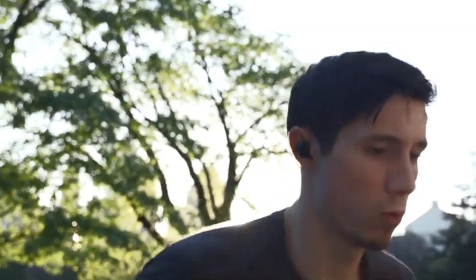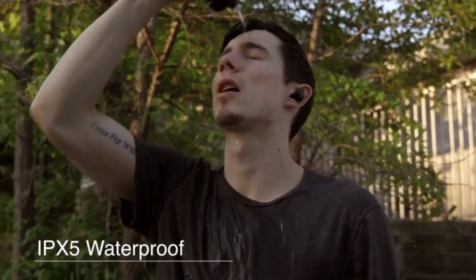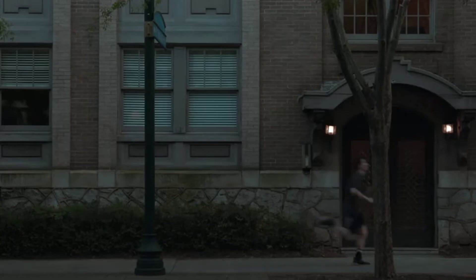If you start to break a sweat, don't worry — it's IPX5 waterproof. Go wire-free. And when you combine all of this with a smaller, more portable, and more powerful case, you'll get 33 total hours of battery life, so you can keep active all day long.